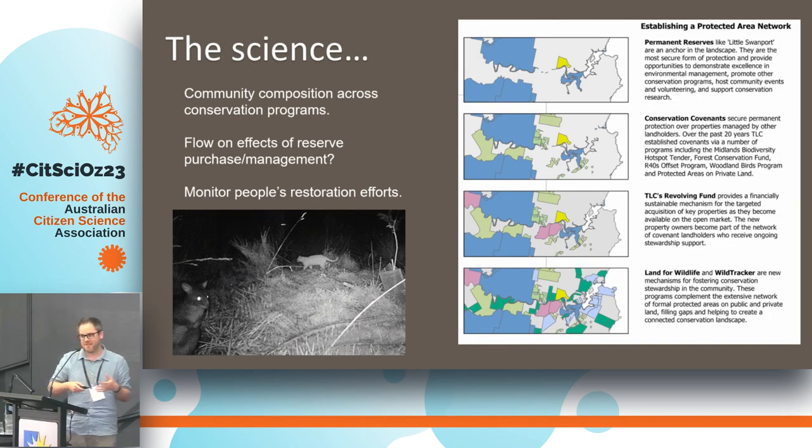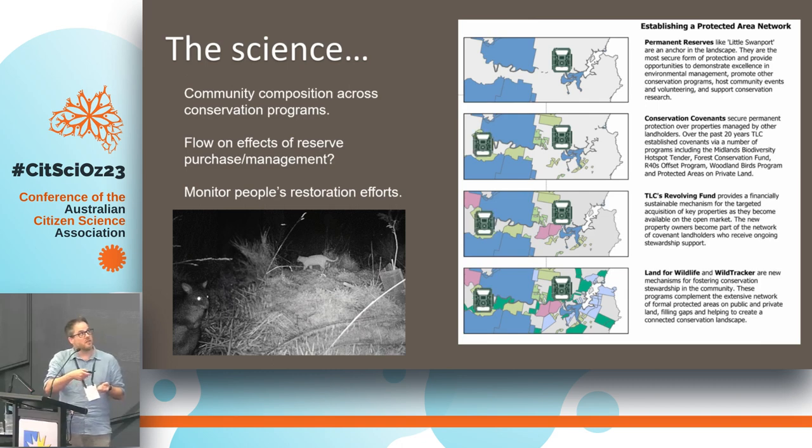Apart from the educational and social aspects of this program, there is really good science to be done. One question I'm particularly interested in is comparing wildlife communities across different conservation programs. We're targeting private landholders next to our own private reserves, which we already monitor annually with camera trap grids. We're also targeting conservation covenants that are nearby and properties that are part of our revolving fund — effectively expanding our camera network to see how different levels of management might impact wildlife communities.